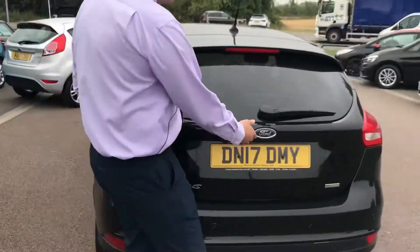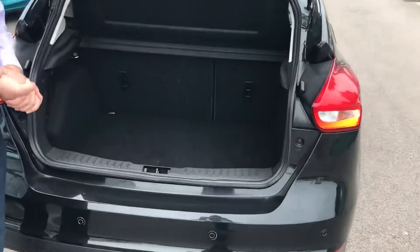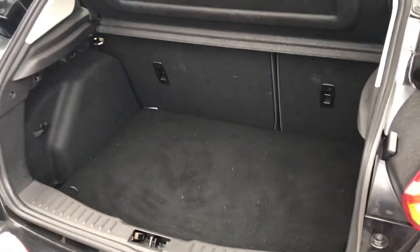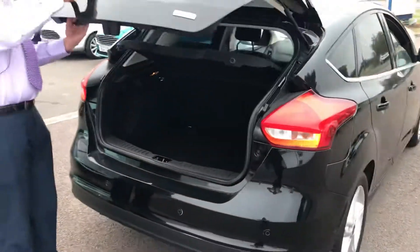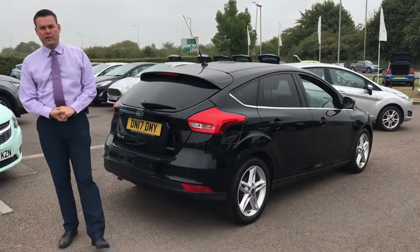The Focus has always been well known as the driver's car but it's also got plenty of space in it. The boot is great, loads of room in there and a 60-40 split rear seat. As the ZTEC Edition is a special edition it also comes with rear parking sensors for those tight spots.